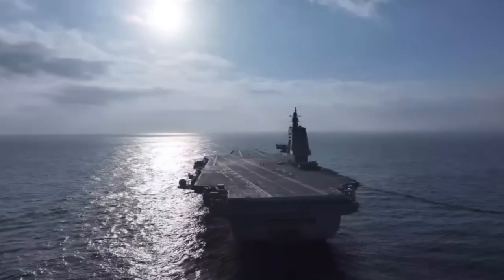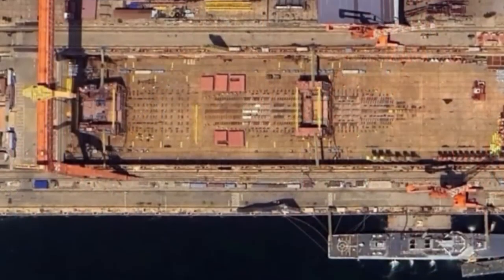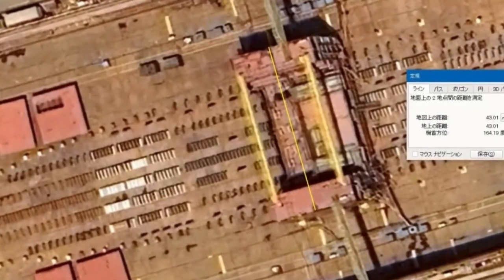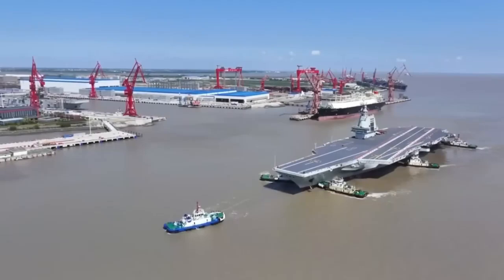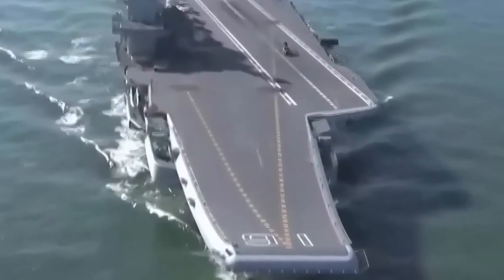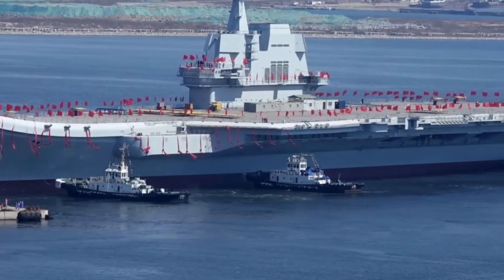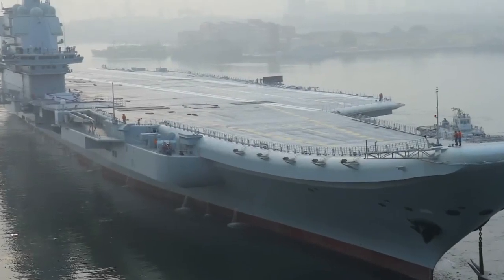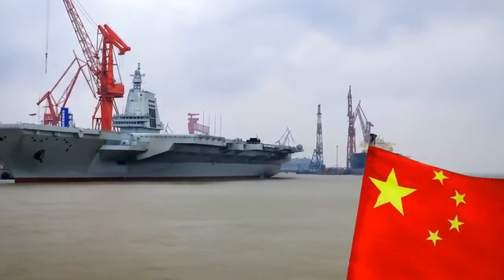The story begins with a series of commercial satellite images showing something unmistakable: huge, rectangular hull modules appearing at the Dalian shipyard in northeast China. These structures were invisible in earlier images from just weeks before. Their sudden presence has sparked global attention because their scale and arrangement match what would be expected from the construction of a massive new aircraft carrier. Their orientation near existing shipbuilding infrastructure used for the Fujian — China's last carrier — strengthens the case that Dalian is now hosting the next phase of the country's carrier expansion.